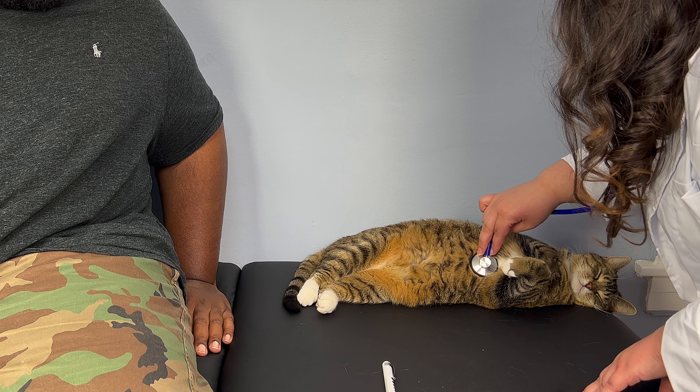She seems like a pretty sedentary cat, so we don't want to do too much wet food. Are you active with her at all as far as toys? I definitely recommend some interactive toys to get her moving a little bit — anything that will get her engaged.